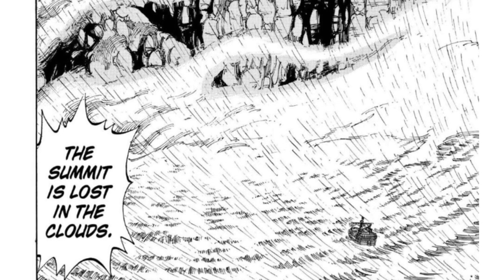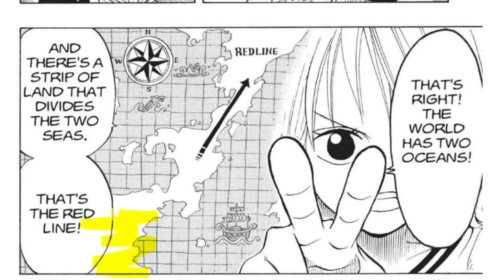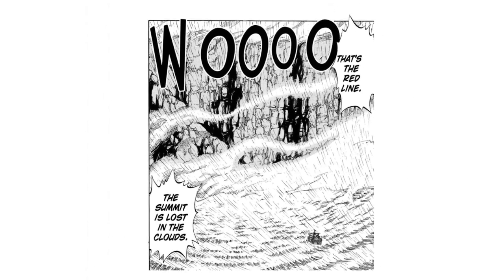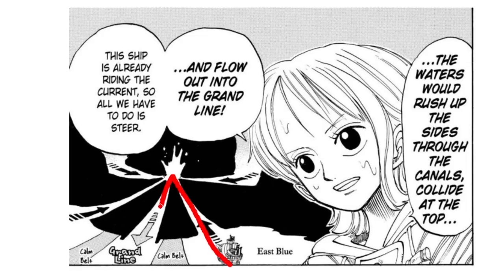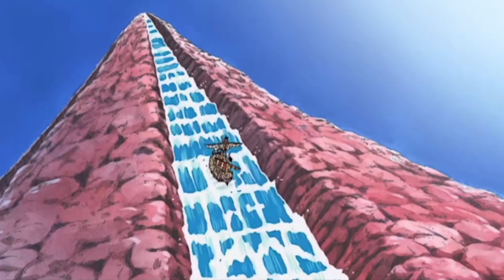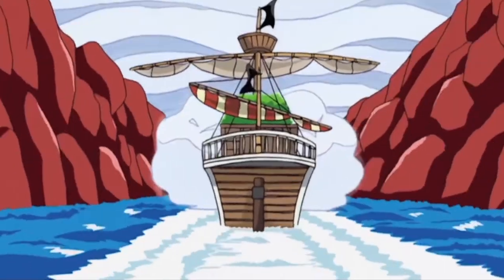So when they finally arrive at Reverse Mountain, we see that there is this huge chunk of land, which turns out to be the Red Line, which is a bit strange. I would like to know how it naturally occurred — it's like a giant landmass that reaches the sky. The only way to actually get into the Grand Line is through Reverse Mountain. All we simply got to do is take the very strong water current up the narrow pathway and try not to crash into anything on the way up. Seriously, that looks really fatal, and I do wonder how many ships don't even get past this point.